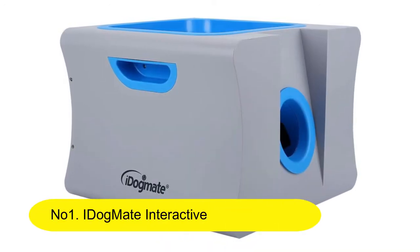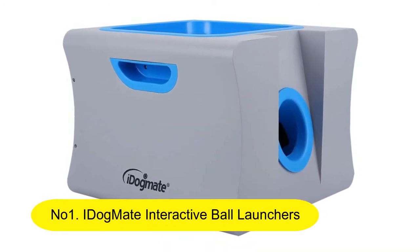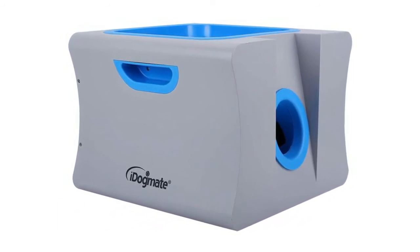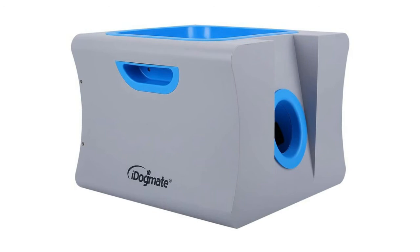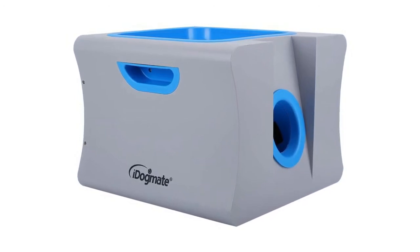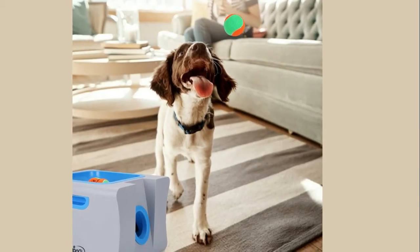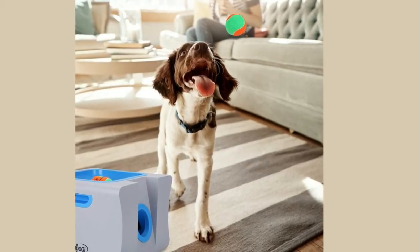Number 1: iDog Mate Interactive Ball Launchers for Dogs — Automatic Tennis Ball Thrower for Dogs. Made for big dogs, this machine is suitable for mid-sized and big dogs, with 3 pieces of 2.5-inch diameter healthy pet tennis balls included.